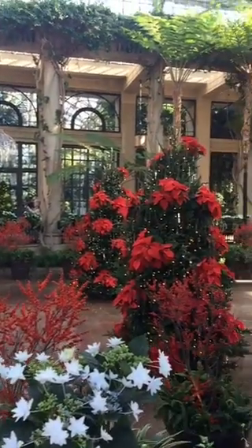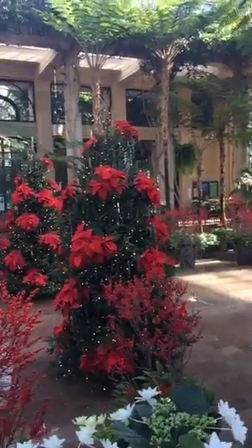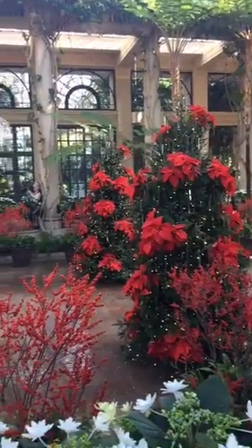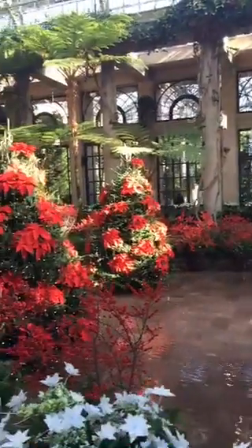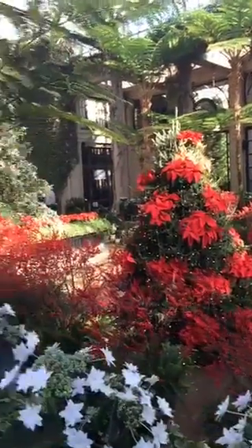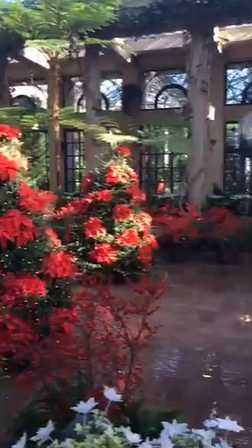I wanted to show you this part of Longwood Gardens — it's so gorgeous in here. We have the prosethius. If you're watching online, this is Claudia from Trendy Latina. We're here in PA visiting Longwood Gardens, and I wanted to share a little bit of this beauty with you.